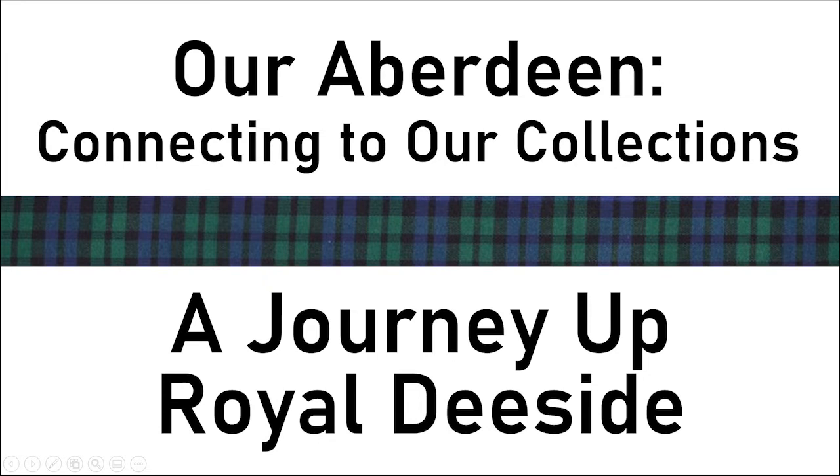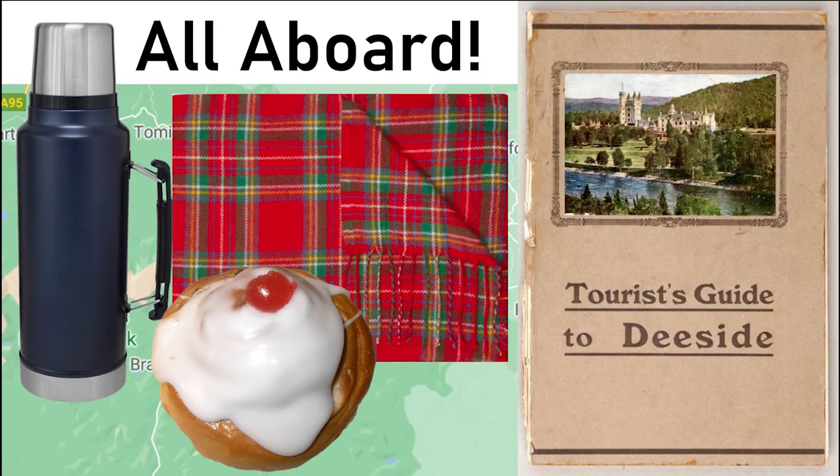Hello and thank you for joining us for this Our Aberdeen online session, where we are connecting to our collections through a virtual journey up Royal Deeside. Welcome all aboard the Royal Deeside tour. We've packed our tourist guide, our picnic blanket and of course the important flask and fine piece for the fly cup, and we're ready to take a journey up Royal Deeside, looking at some of our wonderful artworks and objects from the Aberdeen Archives Gallery Museum's collections along the way.